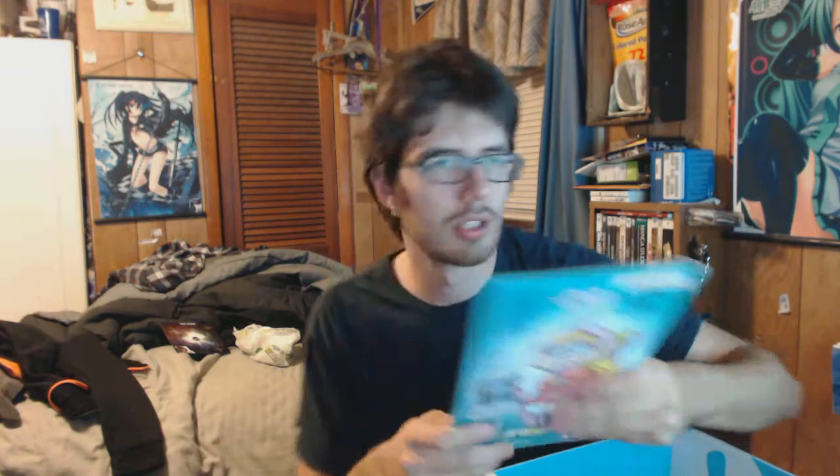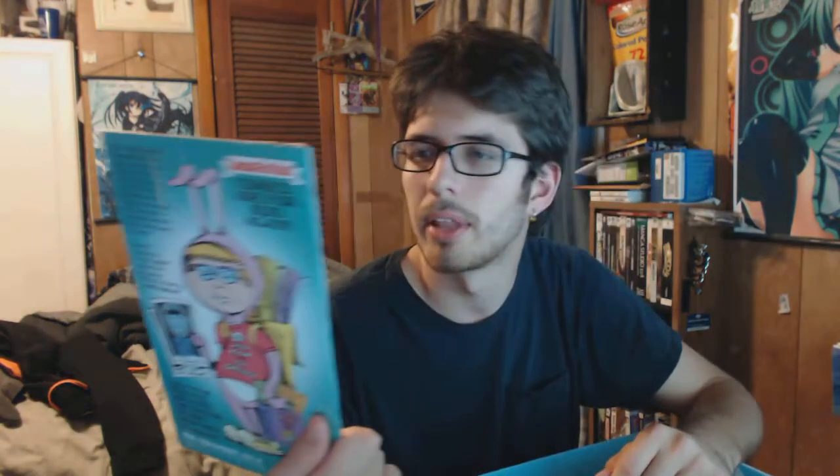We've got some kind of dartboard — don't know how it got over there, but alright. We also have a Star Trek Planet of the Apes comic book — the primate that directed — kind of cool I guess.